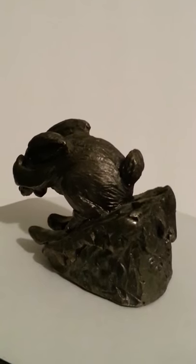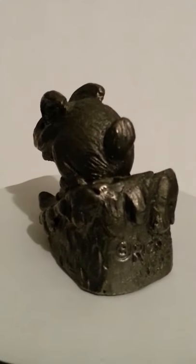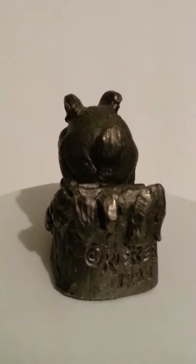Only one and a half inches wide by one inch tall, marked on the base: Ricker and 1993.